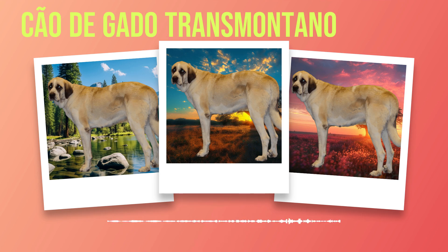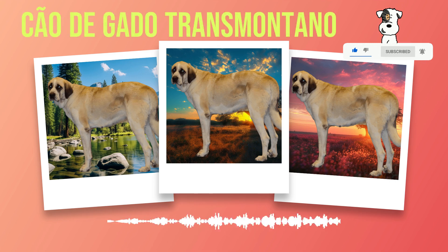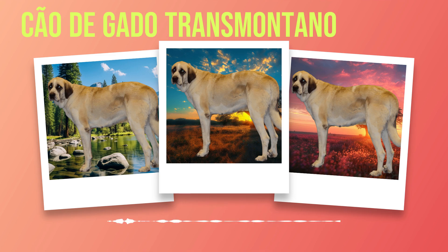This will help prevent any potential anxiety or aggression issues later on. For those interested in advanced training, these intelligent dogs excel in various dog sports such as obedience trials, agility courses, and even search and rescue work. Engaging them mentally and physically through advanced training can help prevent boredom and ensure they remain happy and well-behaved companions. The Chauda Gato Transmontano's loyalty, protectiveness, herding instincts, and intelligence make them a suitable choice for experienced dog owners committed to providing proper care, socialization, and ongoing training.